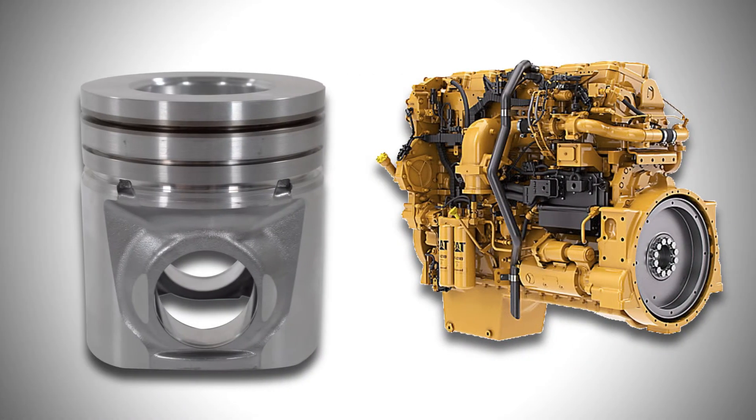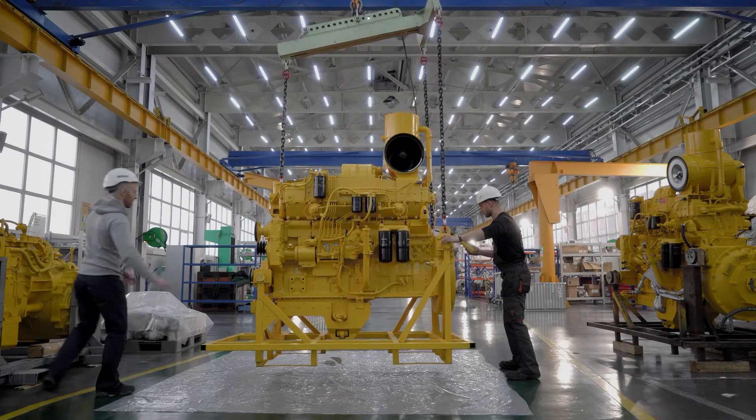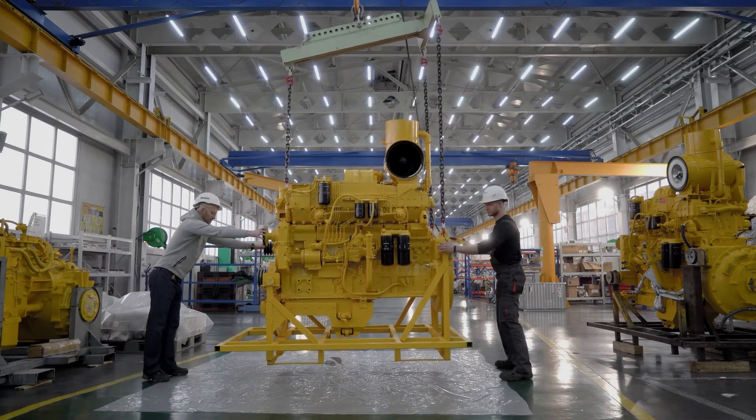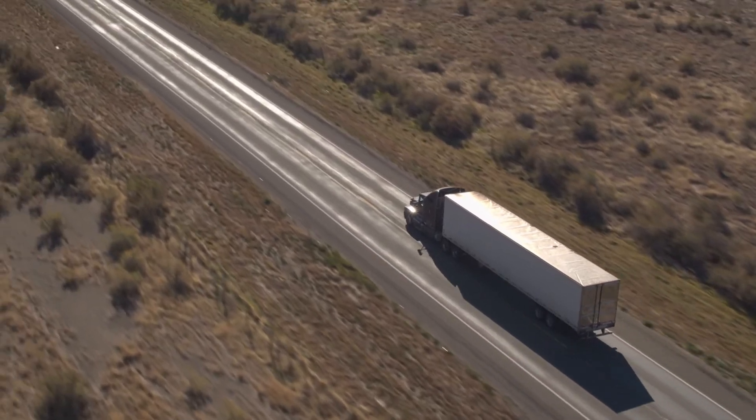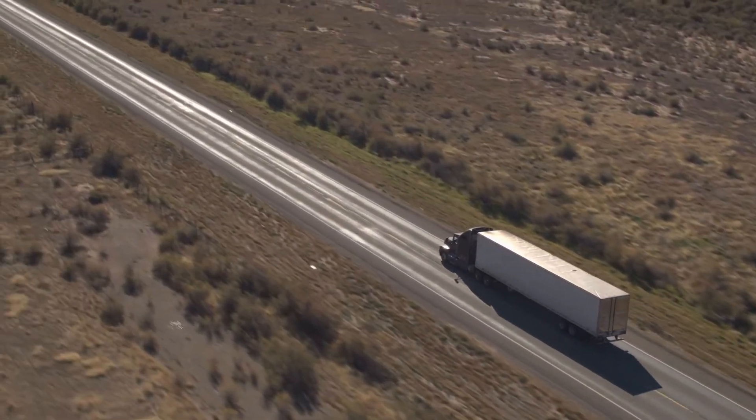Although the one-piece piston design is still available as a replacement, Caterpillar does recommend moving to the updated piston design, resulting in a more reliable upgrade and improved engine performance.